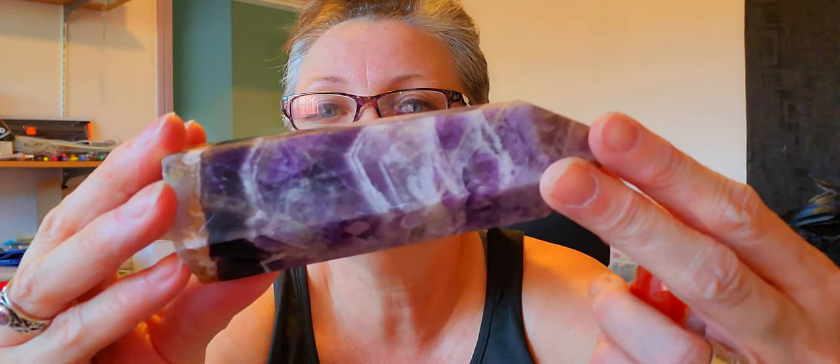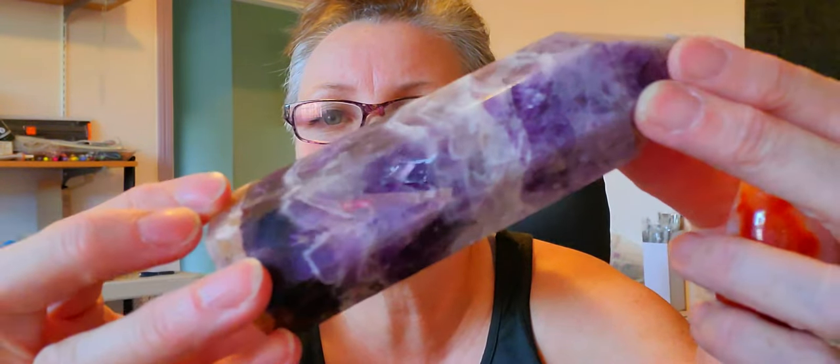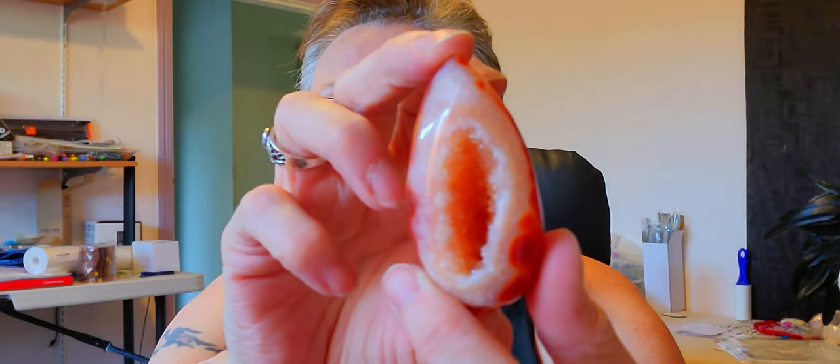Isn't that pretty? You can totally see the quartz in here. Oh, so pretty — it takes everything in me not to keep these for myself. And then this is carnelian — but look at the inside, it's got a geode! Isn't that pretty? Oh, I love this!